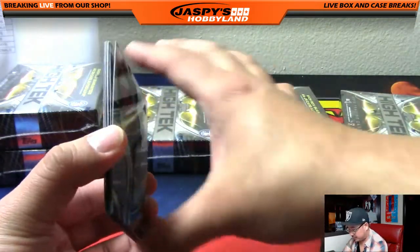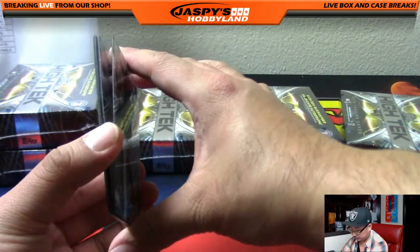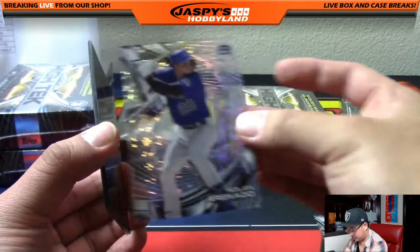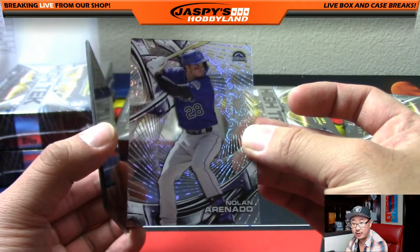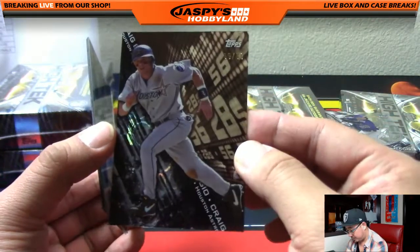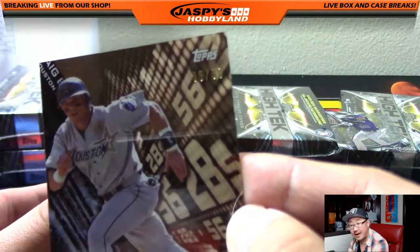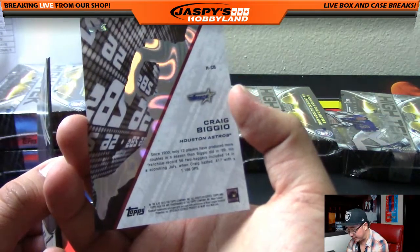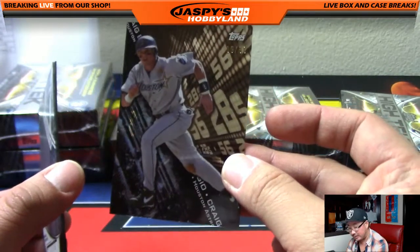There's the King — King Felix. AJ Pollock. Sean Manea. Nolan Arenado — nice one for Lee. Another variation there. Nice pattern. Craig Biggio — that's pretty cool. 35 out of 50 on that. Some of these are autographed, this one isn't, but that's a nice insert — some kind of stats insert. Nice one, Eric.